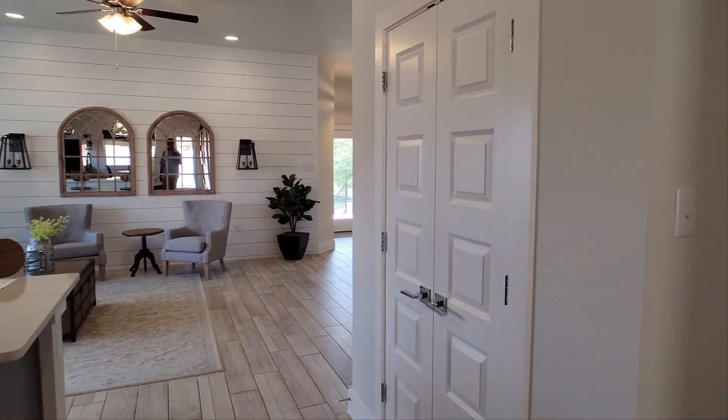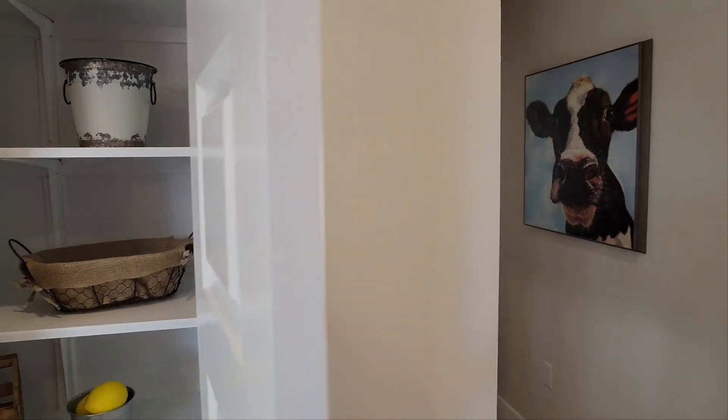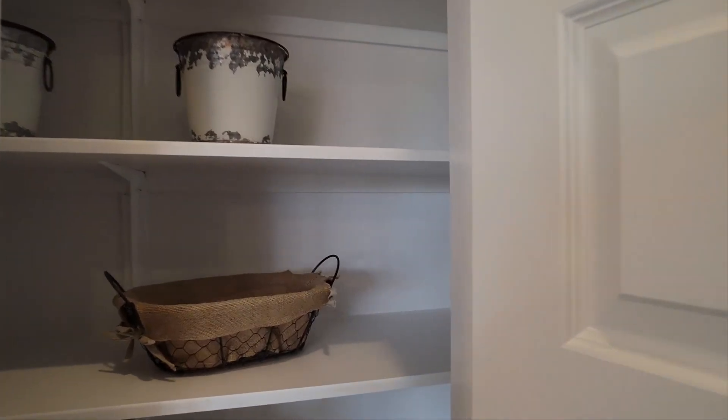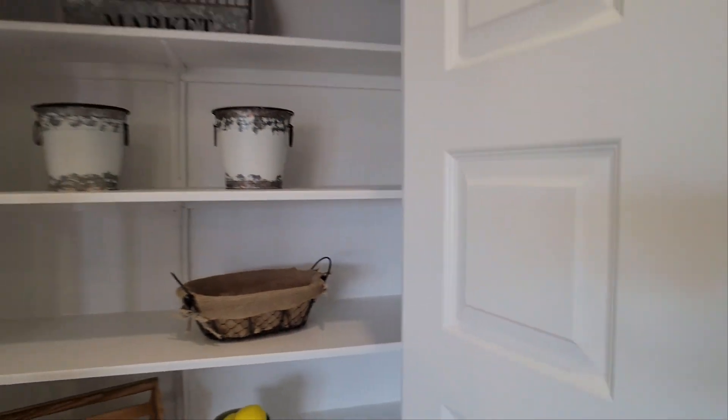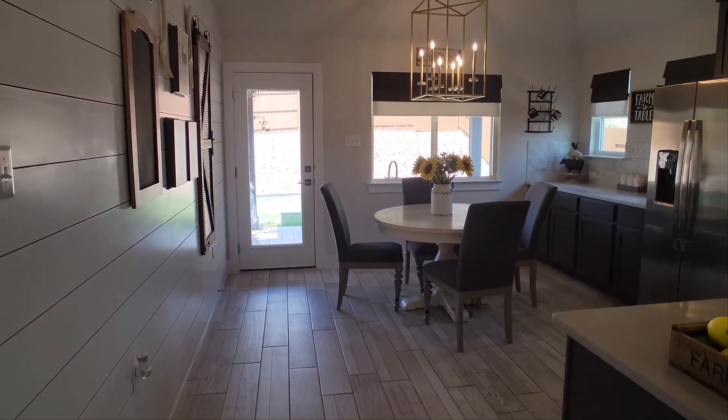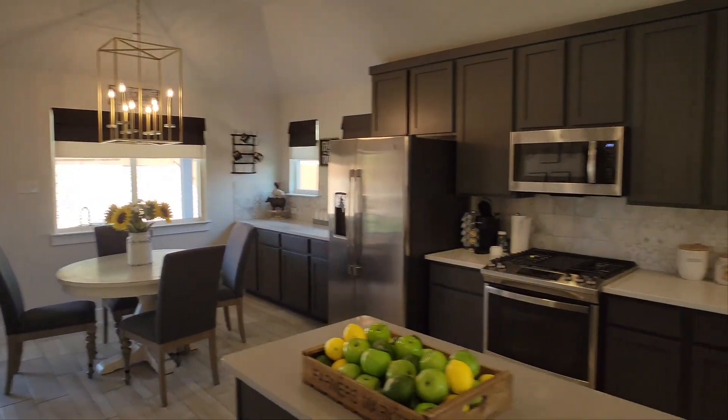Let's check this out — looks like this is going to be your pantry. Let's open the door so you can see what the full thing looks like. It's not the largest pantry in the world, but you really don't need it because of all the cabinets here.